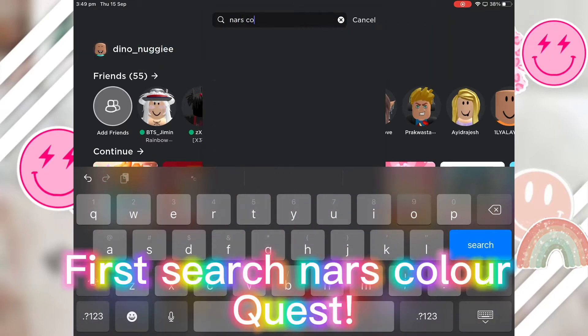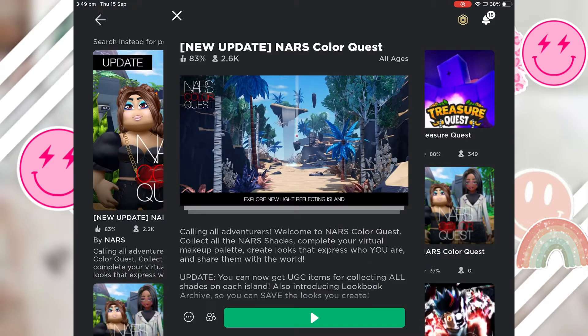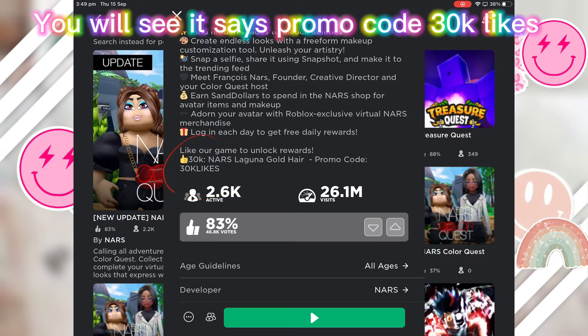Hey guys, welcome back! First, search NARS Color Quest. Click on the first one. Scroll down. You will see it says promo code 30KLIKES.